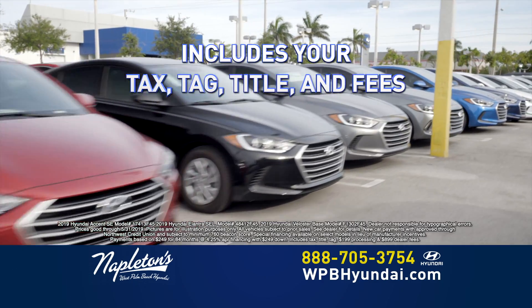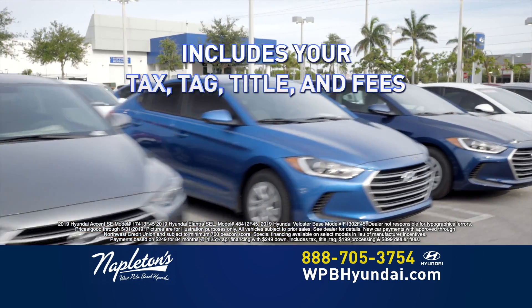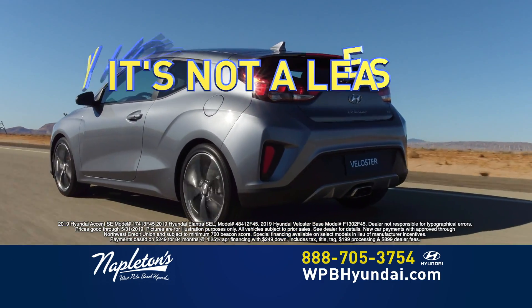That includes your sales tax, your tag transfer, your title, and all the fees. And best of all, it's not a lease.